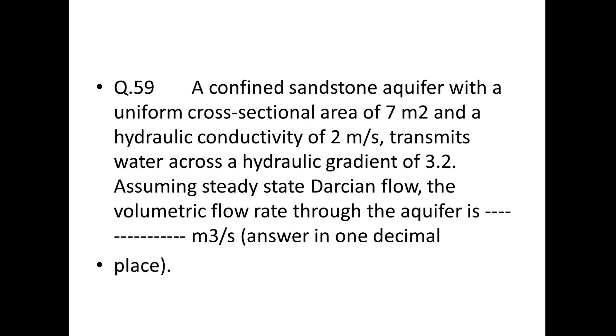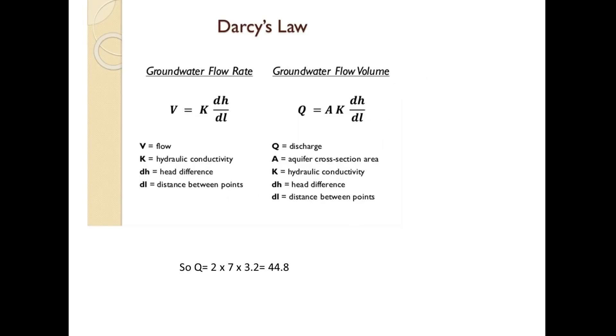Next: a confined sandstone aquifer with cross-sectional area 7 m², hydraulic conductivity 2 m/s, and hydraulic gradient 3.2 transmits water at steady-state Darcian flow. Using Q = k × A × (ds/dl): Q = 2 × 7 × 3.2 = 44.8 m³/s.